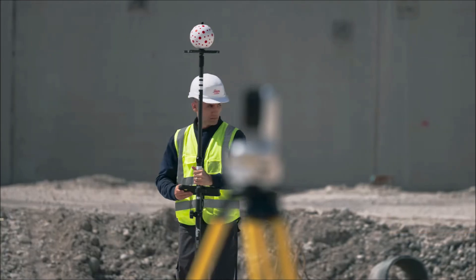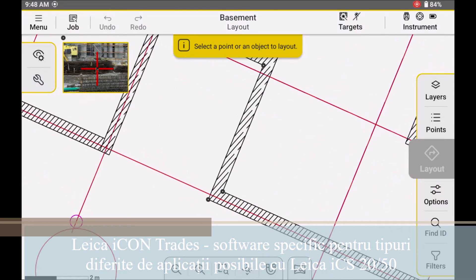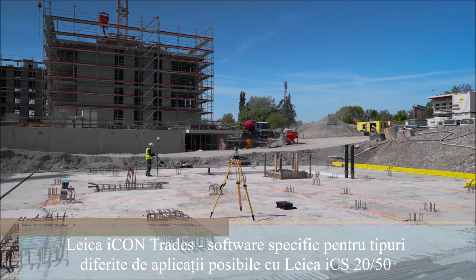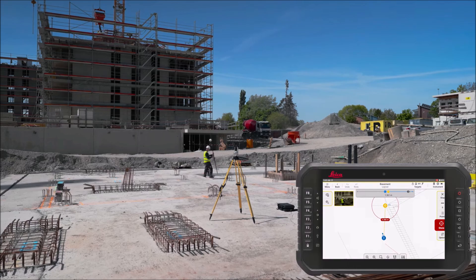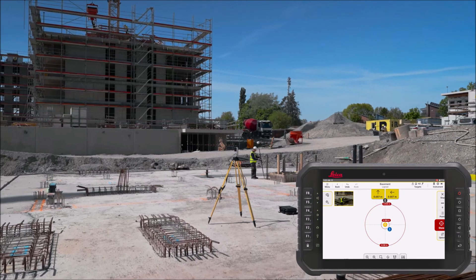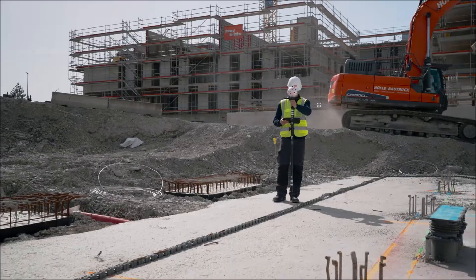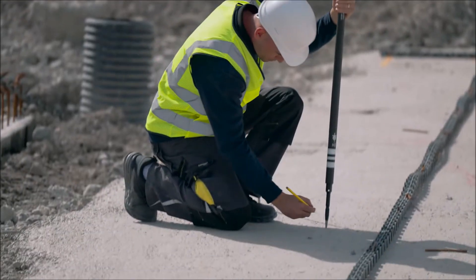Leica ICON trade software makes your daily layout tasks simple. Select your object on the drawing and be navigated straight to the right position. Leica ICON trade software paired with the ICON ICS50 robotic construction sensor enable you to work more efficiently. With the construction trade-specific and intuitive Android app, marking points and grid lines has never been easier.